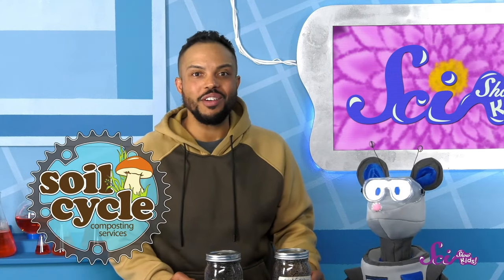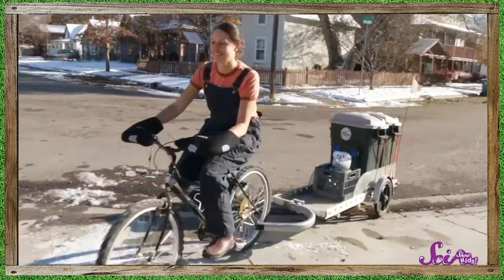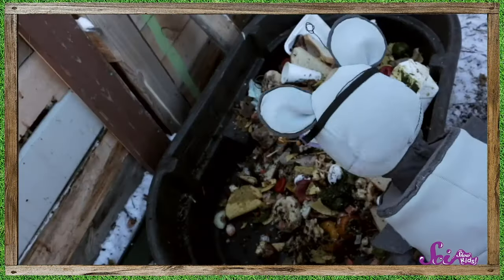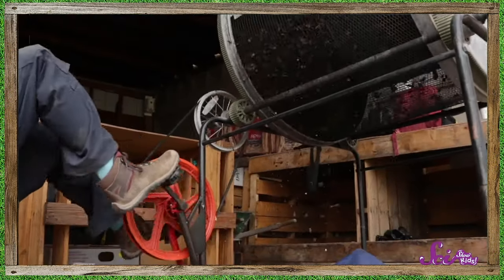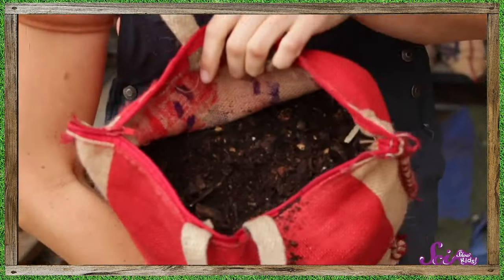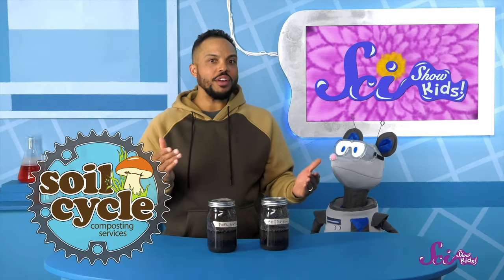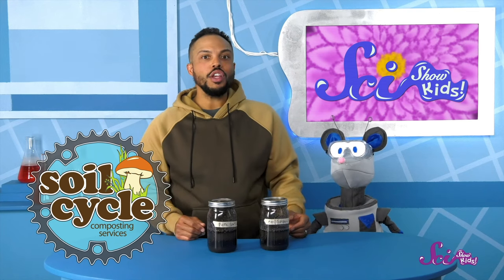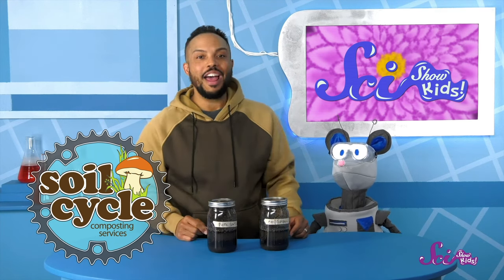And speaking of the garden, all of our soil episodes this month are brought to you by our friends at Soil Cycle. They're a non-profit organization in Missoula, Montana, and they take food scraps from their neighborhood and turn it into great soil for people to use with their plants. We recently took a field trip to Soil Cycle — if you want to watch that, you can head over to the SciShow Kids YouTube page. And if you want to learn even more about soil, you can hit the subscribe button. We'll see you next time at the Fort!